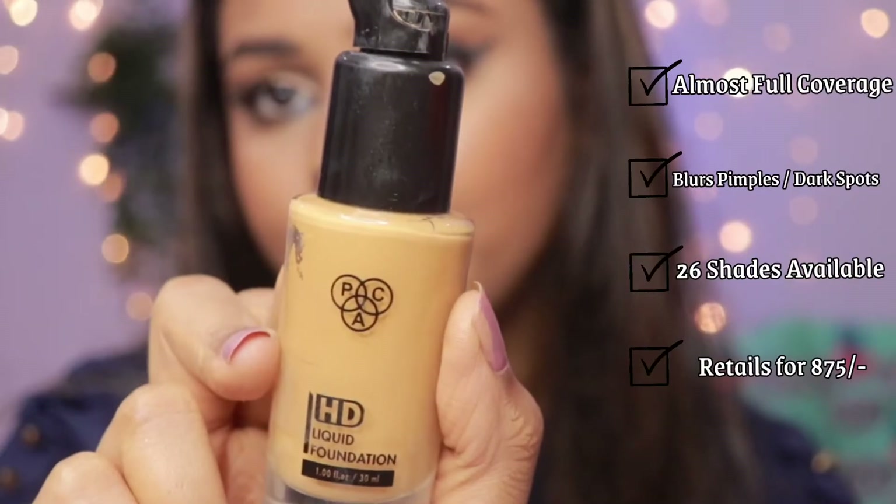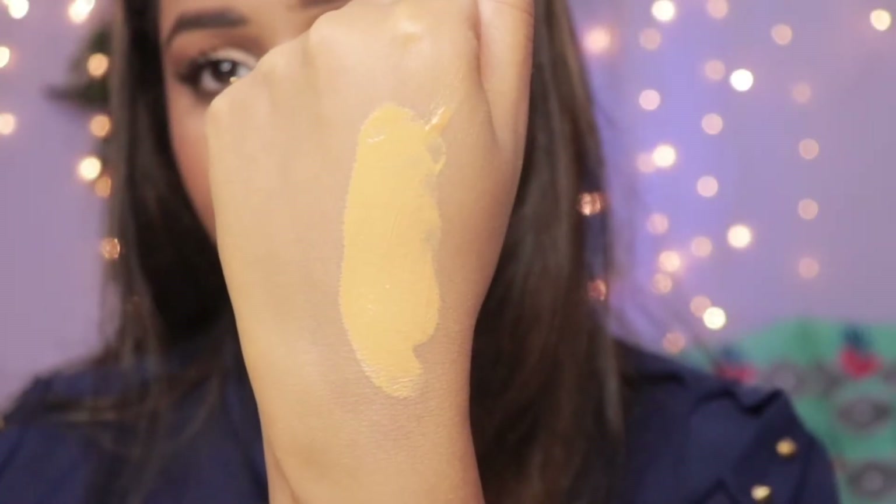If you're looking for a completely full coverage foundation that's also reasonable and has a lot of shade ranges, then go for the PAC HD Foundation. My shade is 3.0. There are many many shades in this range. This is one of the most full-coverage foundations I own — great for weddings, indoor or outdoor occasions, long-lasting. The shade range is amazing. If you have a special occasion coming up where you need full coverage that lasts, go for the PAC HD Foundation. The consistency is very thick, almost similar to the NYkaa Skin Shield foundation, and it covers my pigmentation without even applying a corrector. Just use a damp sponge to blend it out.